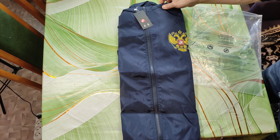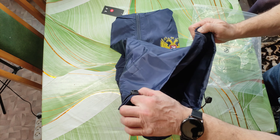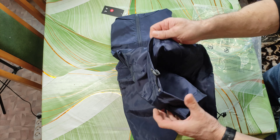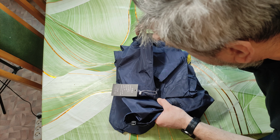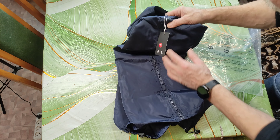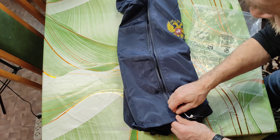Что-то, мне кажется, маловато. Ну, ладно, сейчас померяем, посмотрим. Прошивка аккуратная, нитки нигде не торчат. Запаха постороннего нет — ядовитого, как раньше бывали такие запахи. Пахнет новой вещью. Молния отстёгивается, она работает.